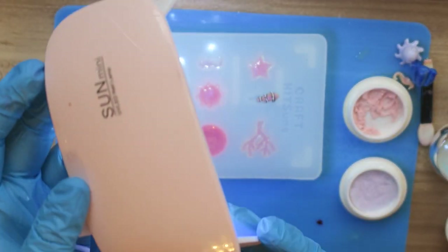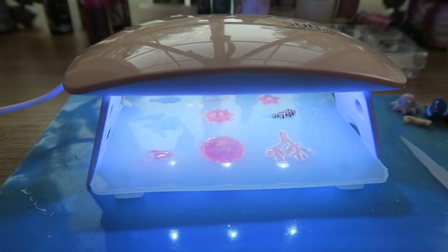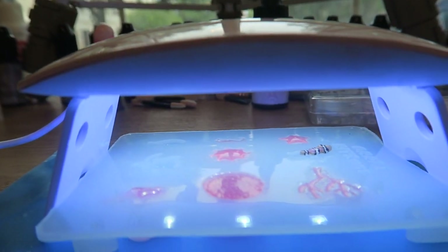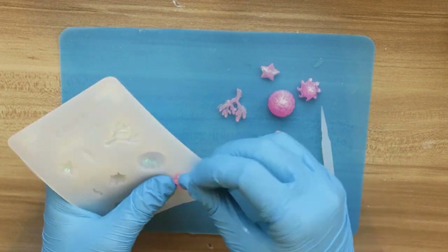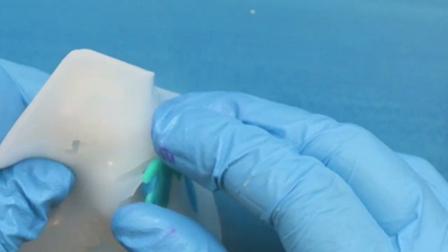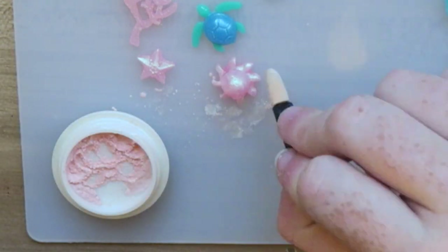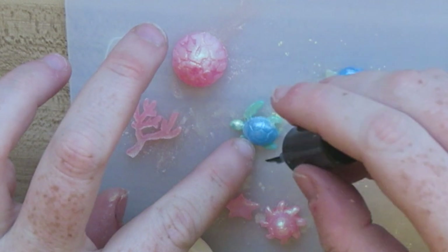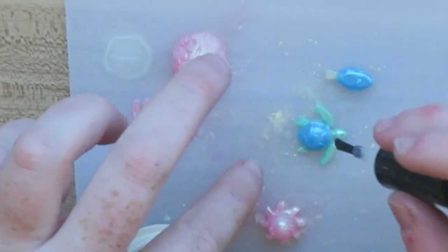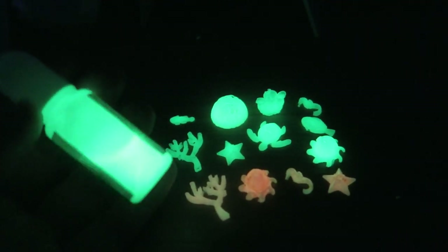To cure the UV resin, use a UV lamp — I do two minutes for relatively clear UV resin, and three to five minutes for opaque UV resin. All the pieces pop out of the mold pretty easily. Here are the pink ones I made using the pink pigment, and a couple made with blue pigment. You can also dust pigment onto cured pieces, but make sure to seal them — especially before putting them into a larger resin project.